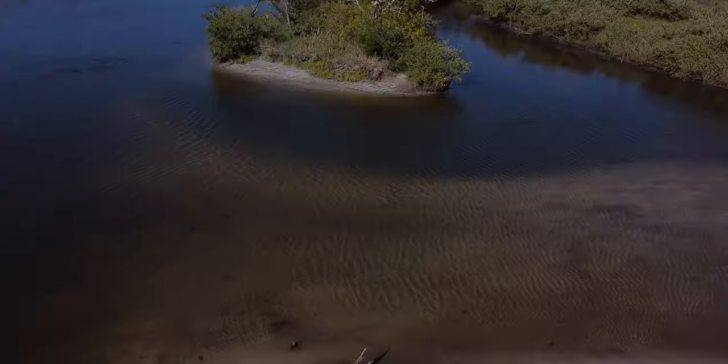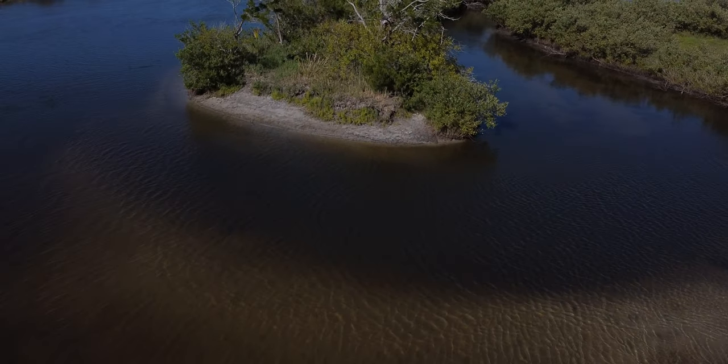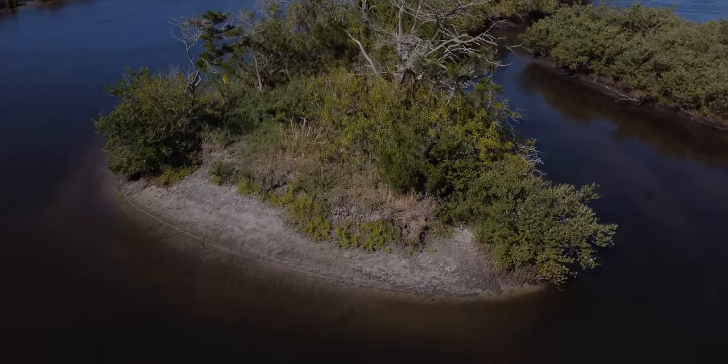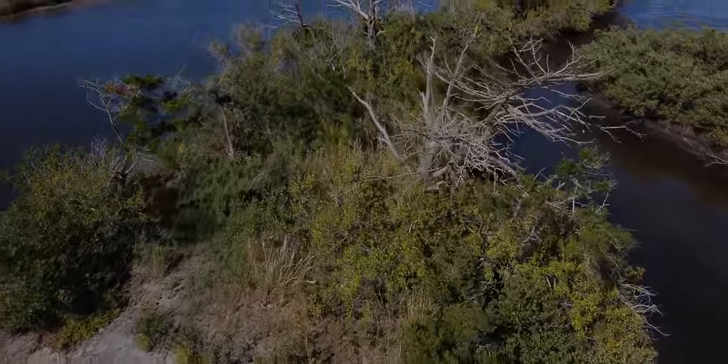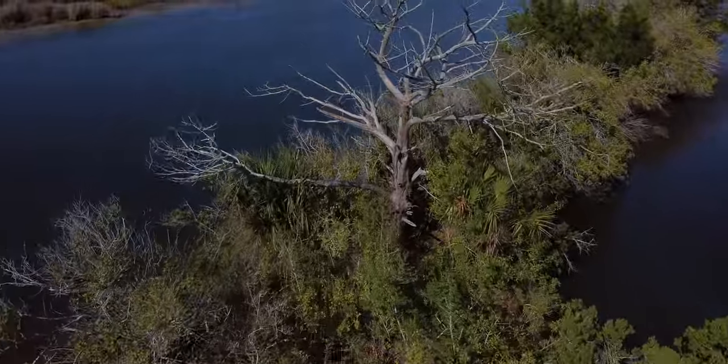Fish like this and fish like that trout are what keep us coming back. Thanks for watching. Click subscribe if you haven't already and hit that notification bell too. This is Kayak Fishing Addict on YouTube.